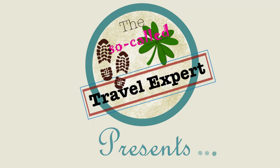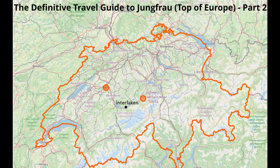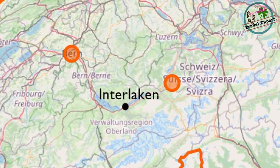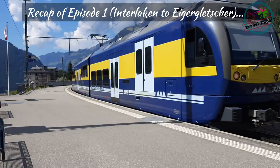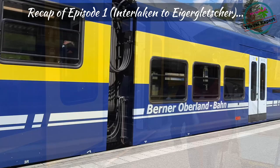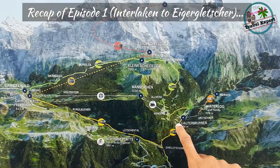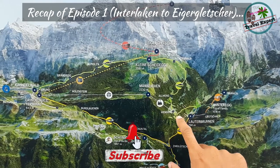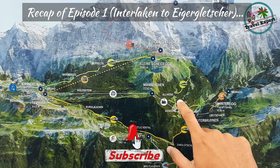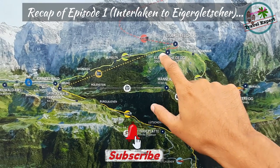Hello and welcome to my channel, the so-called travel expert. In this video we continue our onward journey from Eigergletsche to Jungfraujoch. Here's a quick reminder of our journey so far: we first travelled from Interlaken to Lauterbrunnen and onwards to Kleine Scheidegg, then took the train up through Wengen and Wengeneralp, and now we are at Kleine Scheidegg.